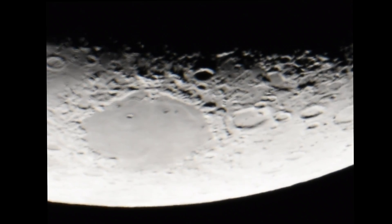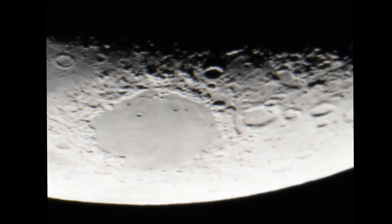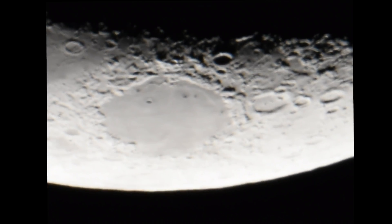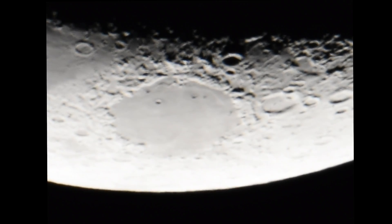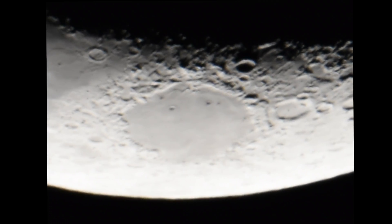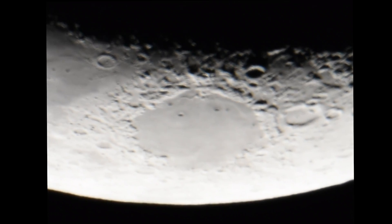Hi everyone, I'm Bruce Schwartz. This is the moon of May 18th. It's not a very big moon, but I'm going to show you just how big it really looks with the 14-inch and the beautiful 3910 plus focal length telescope. We're filming with a CGXL 1400 HD telescope.